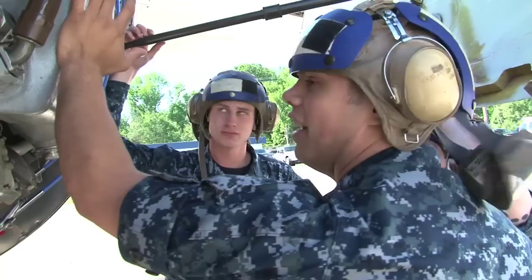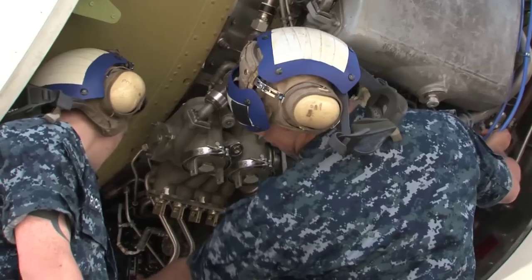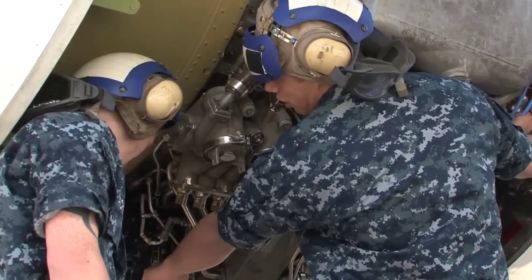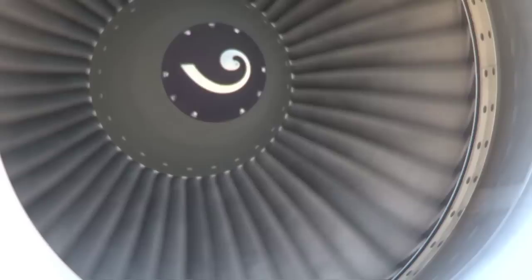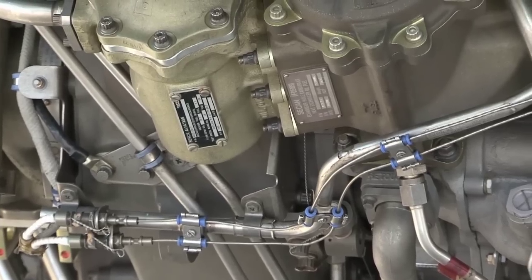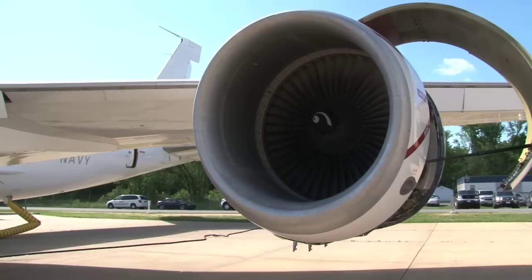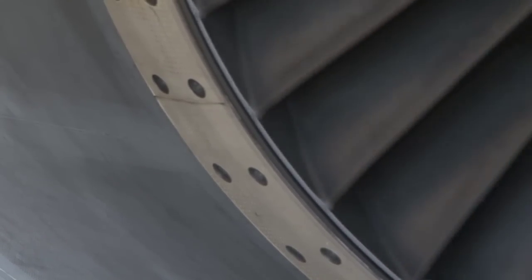The change will be transparent to the maintainers. It'll increase the time on wing from 10 years to 15 years, and that's how we achieve those cost savings. Because of the increased exhaust gas temperature margin, the maintainers aren't going to spend as much time troubleshooting EGT margin issues, which is a big part of their troubleshooting tasks right now. So it's going to help them out big time.